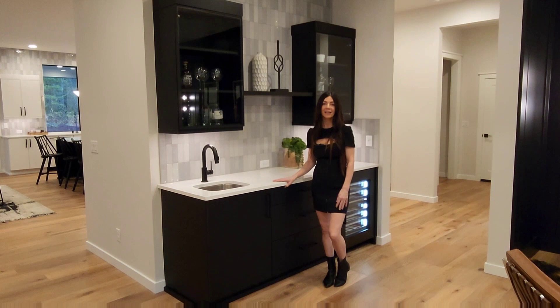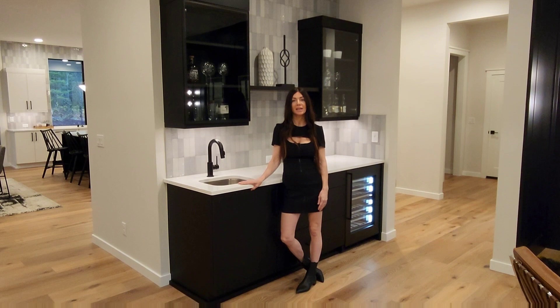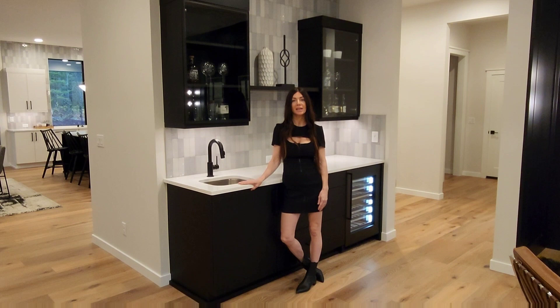This home also features a wet bar, which I thought was really great for entertaining. Just so you guys know, this custom Curtis Lang build is in a gated community of just four homes. Thank you for watching — I can't wait to join you guys next time.